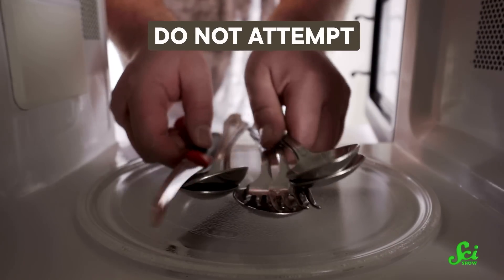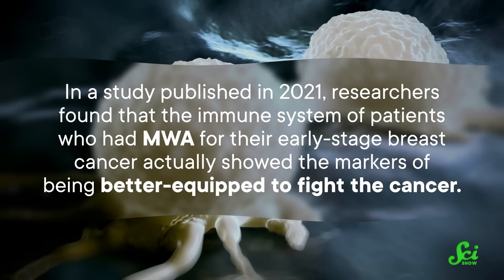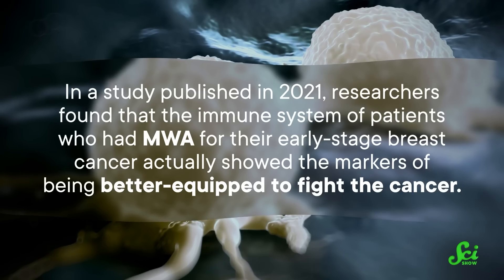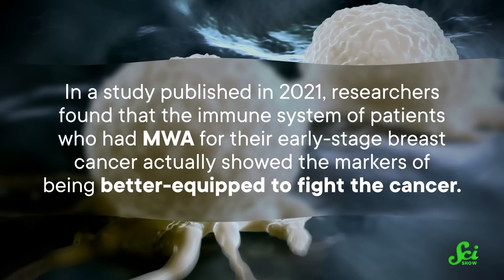Think of it kind of like strategically putting metal in the microwave to get those sparks exactly where you need them. Another booster for microwave ablation might be the immune system itself. In a study published in 2021, researchers found that the immune system of patients who had MWA for their early-stage breast cancer actually showed the markers of being better equipped to fight the cancer.